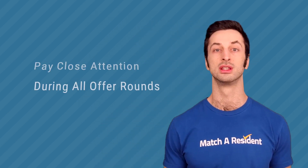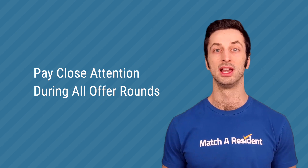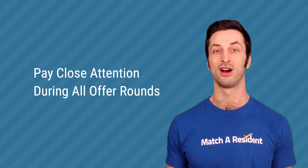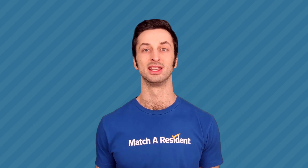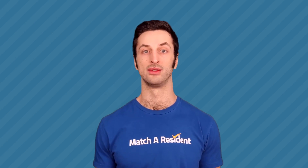You need to be watching the timeline for the offer rounds. It's extremely vital that you do not miss a single offer, because if you get an offer during the two-hour offer rounds and it expires, it disappears permanently — it's not going to come back. So it's critical that you're very vigilant and prepared for those offer rounds.